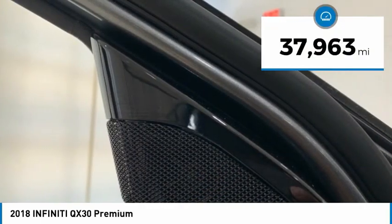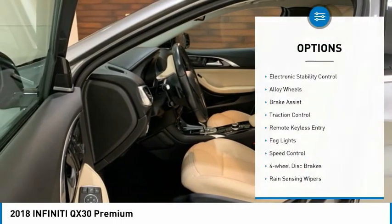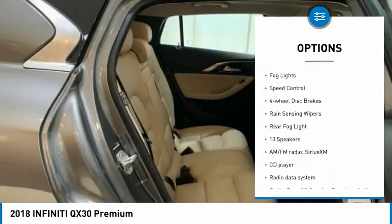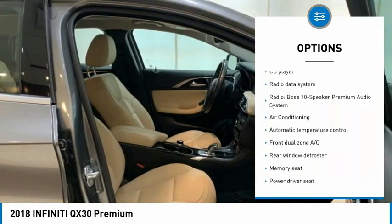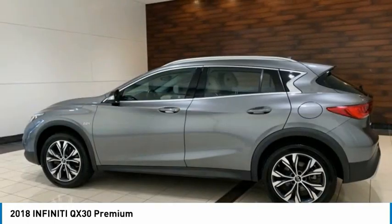This vehicle has less than 40,000 miles. Here are some of this vehicle's great options: electronic stability control, alloy wheels, brake assist, traction control, remote keyless entry, fog lights, speed control, four-wheel disc brakes, rain-sensing wipers, and rear fog light.